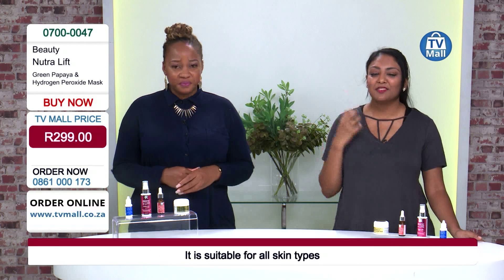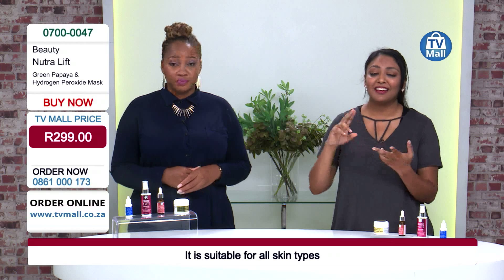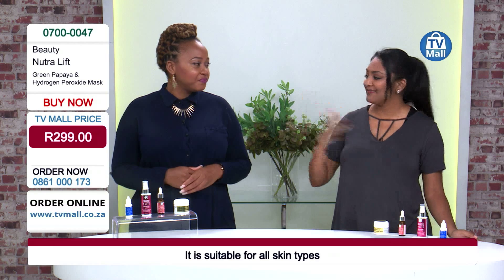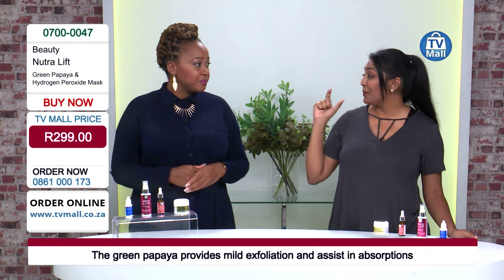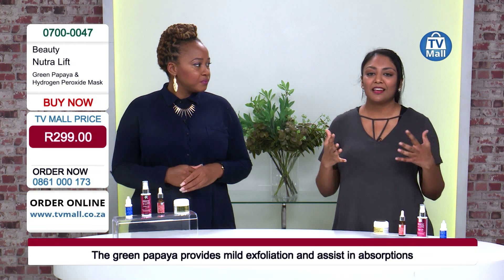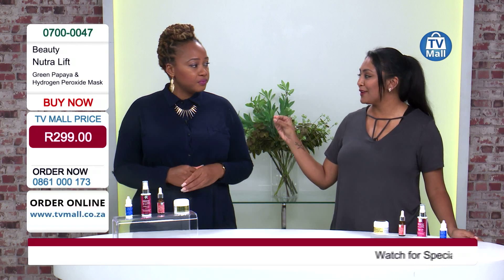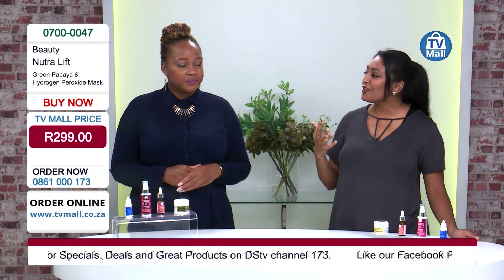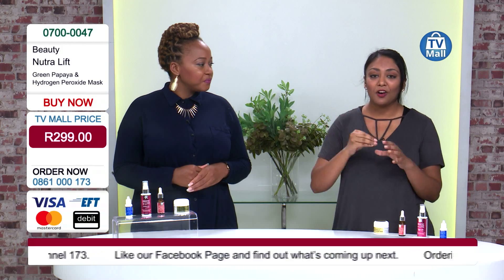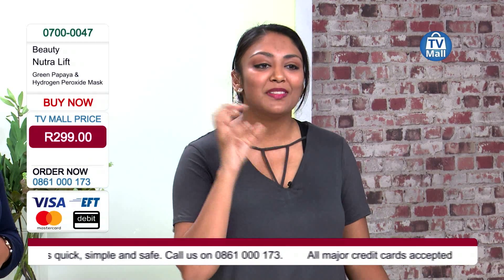There's a range of skincare problems people struggle with — complexion issues, uneven skin tone, breakouts, pigmentation, aging — but what I found is that breakouts, acne, and scarring are the highest searched skincare topics on Google. Acne is usually created by an excess amount of sebum, or naturally occurring oils produced by the skin. Our pores get clogged with this excess oil along with trapped bacteria and dead skin cells.